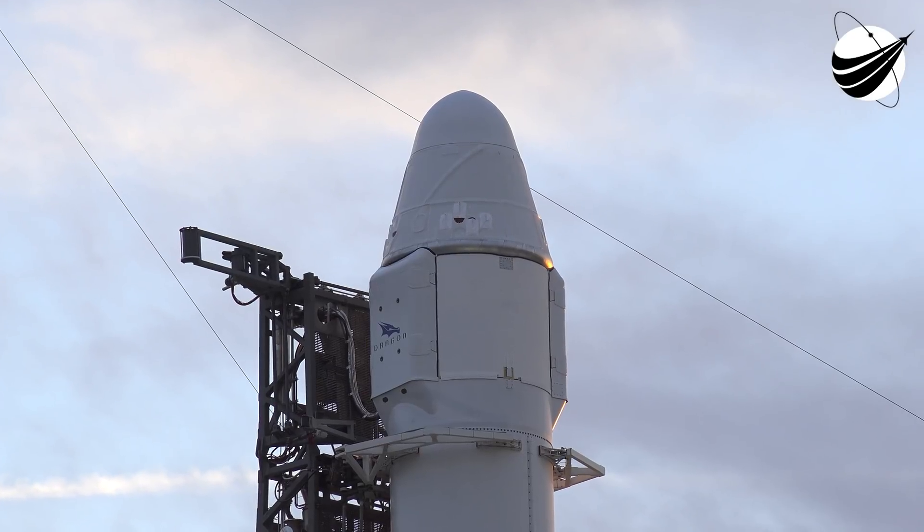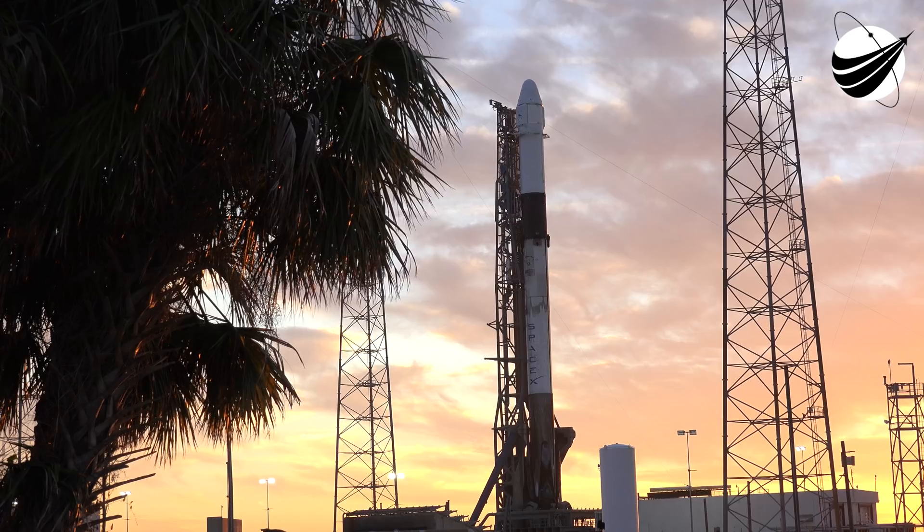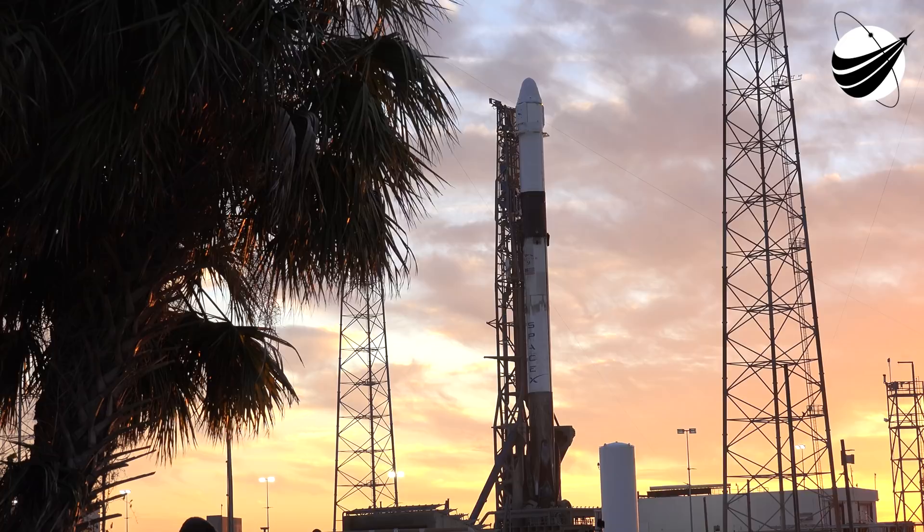Hi, this is Morgan with U.S. Launch Report and Veterans Space Report. Thanks for tuning in to SpaceX CRS-20. This is SpaceX's final Dragon resupply mission. For the first time since 2019, CRS-20 will land at Landing Zone 1. If you haven't already, go to our YouTube channel and find our video about Landing Zone 1. Thank you so much for watching and subscribing.